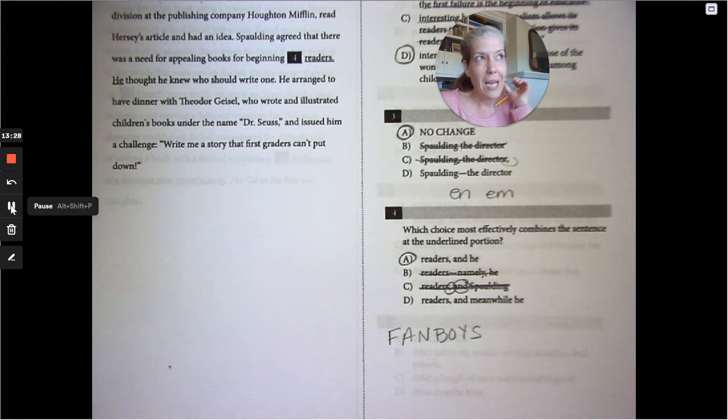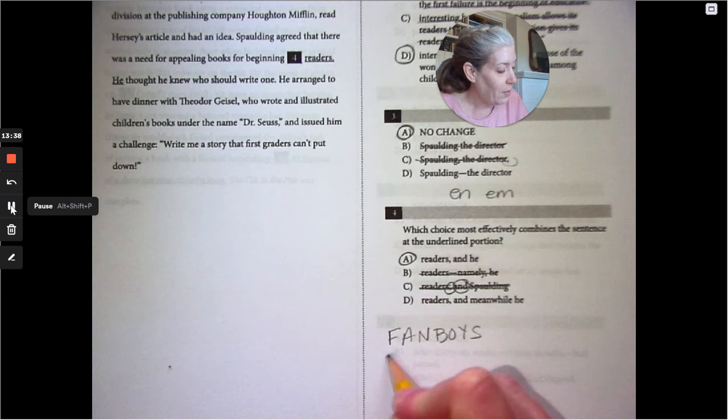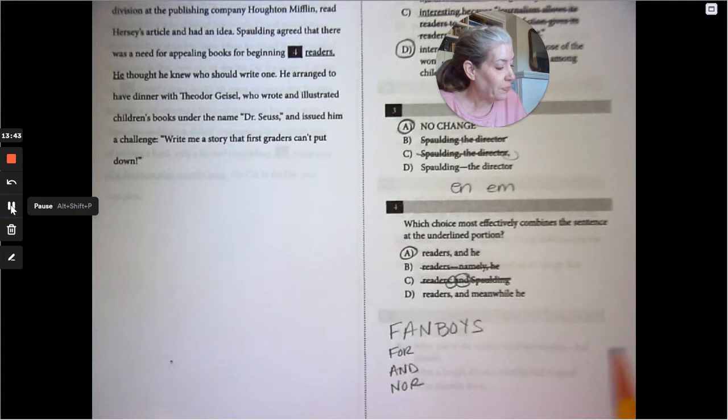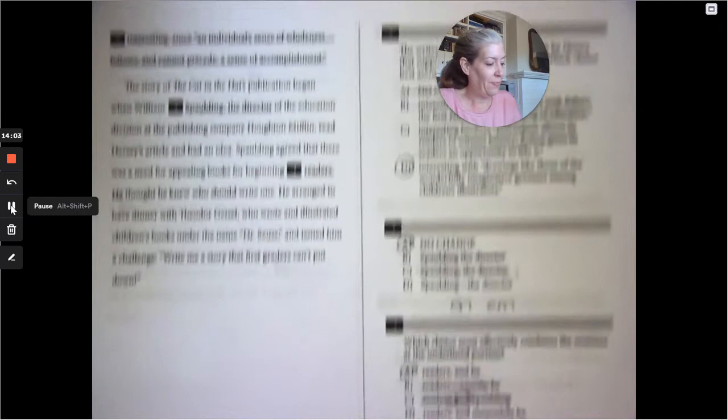While talking about conjunctions, here's a quick way to remember them — FANBOYS: For, And, Nor, But, Or, Yet, So. You normally need a comma before a conjunction when joining two independent clauses. Pay attention to these when putting sentences together.